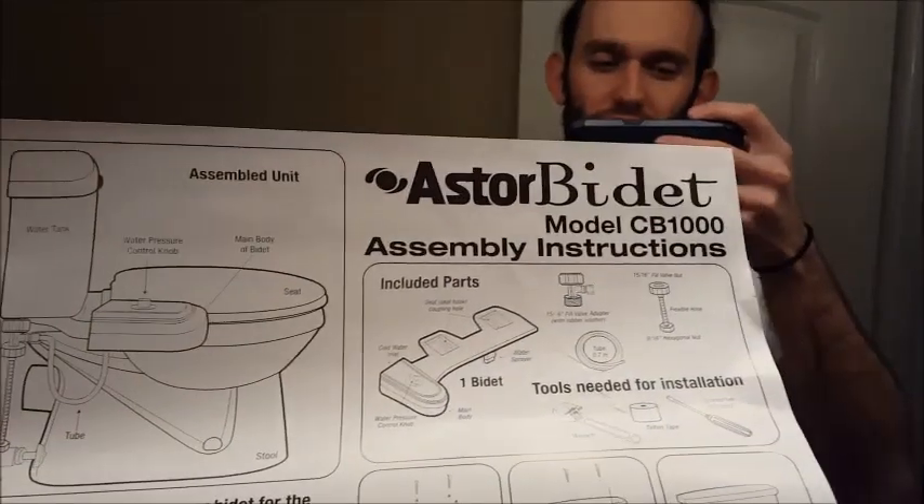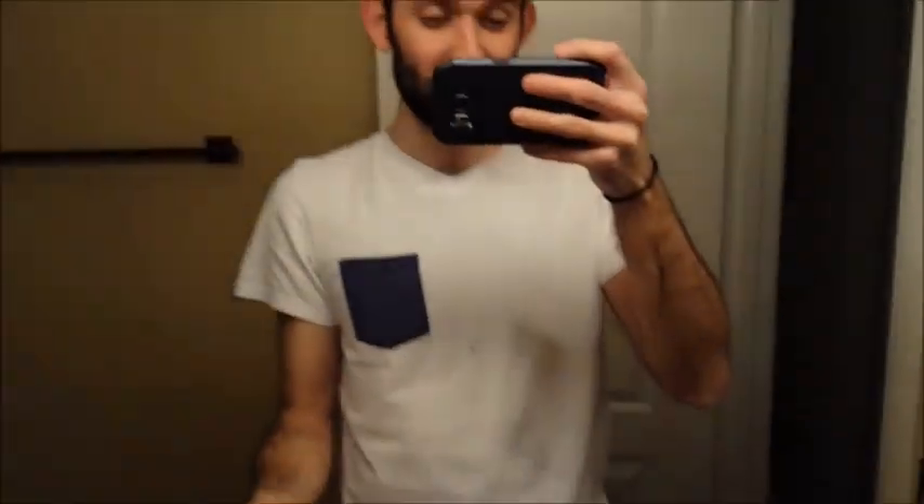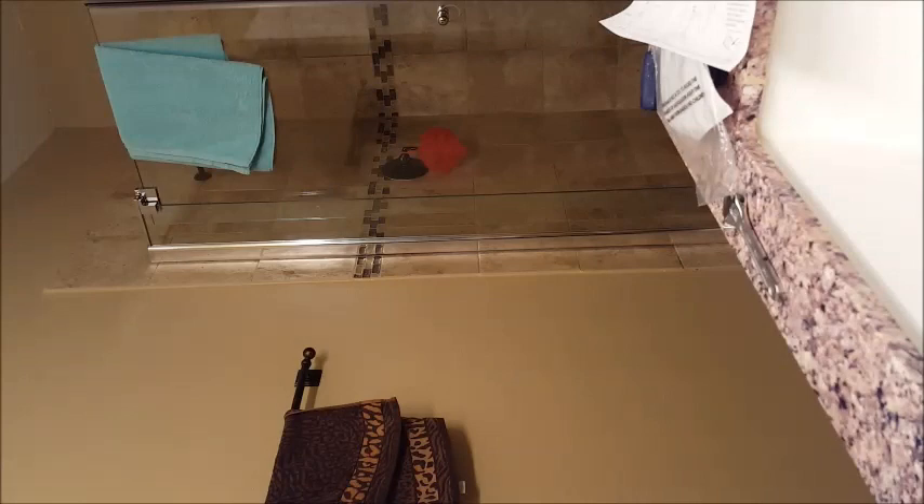I just installed a brand new bidet for my family to use and I'm about to show my mom how it works. I'm going to try and get her to stand in front of it for the demonstration. Give me just a minute — come and have a look at this.